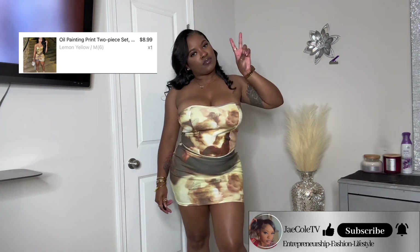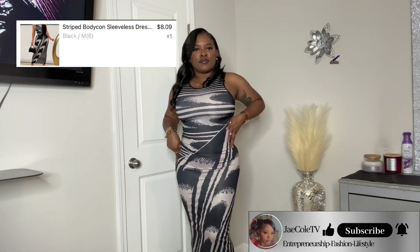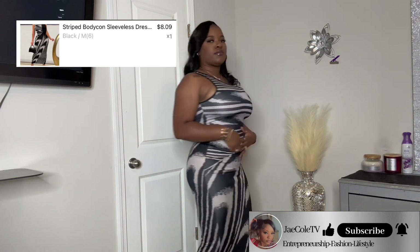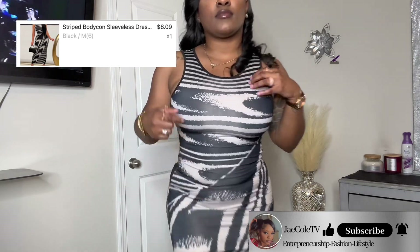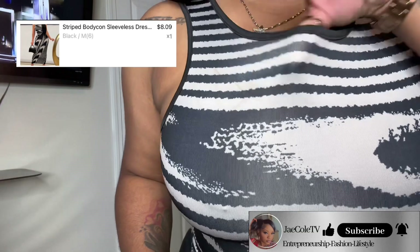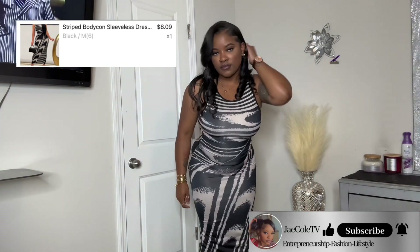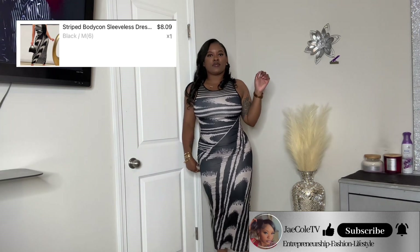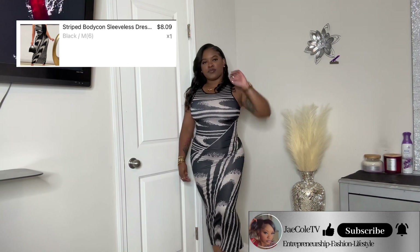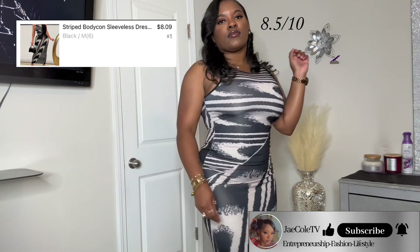Outfit number two is a striped sleeveless bodycon dress — I paid eight dollars and nine cents for this dress. This dress is not a medium, it's actually a small, so I advise y'all to read the comments before you get this dress. Other than that, it's not see-through, it's very soft, and it's tall girl friendly. It's elegant and sexy, classy. I give it an 8.5.